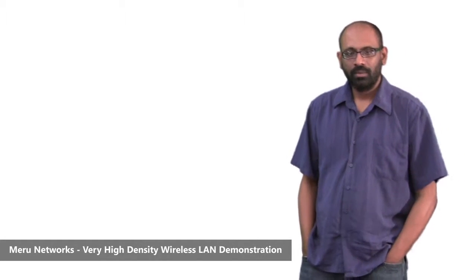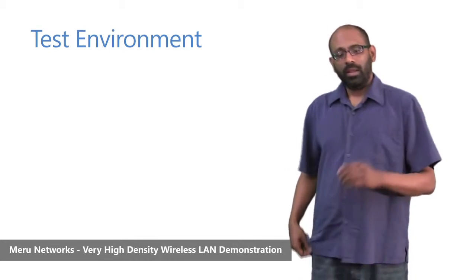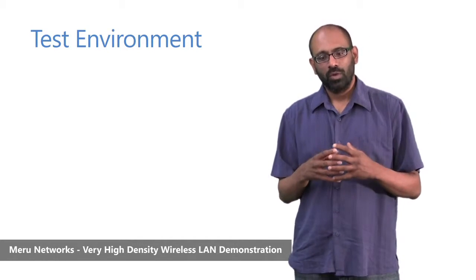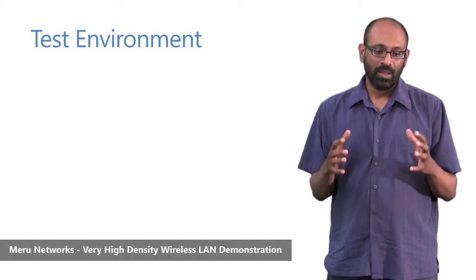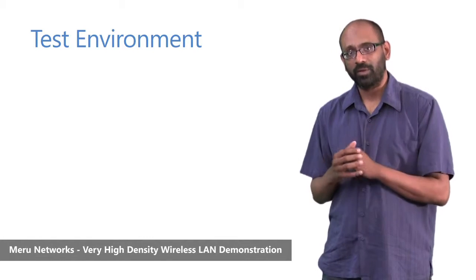On June 13, 2010, we ran a very high density wireless LAN experiment at Meru Networks. In the test, our goal was to create a very high density environment where we wanted to approach one wireless device per square foot.